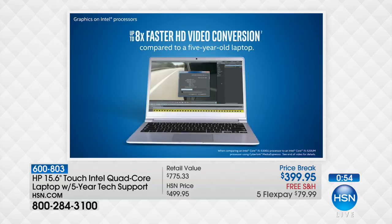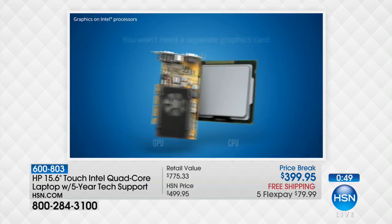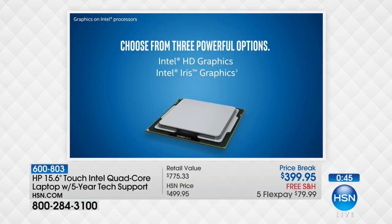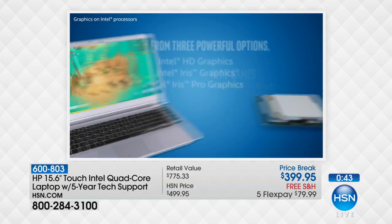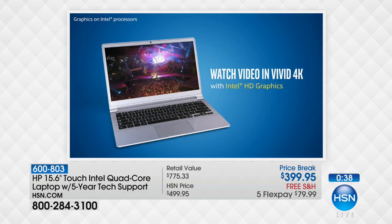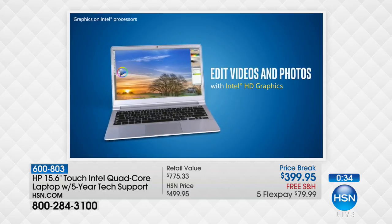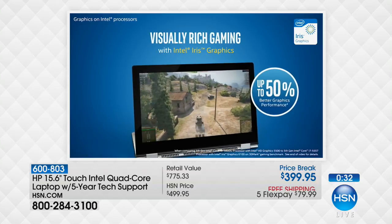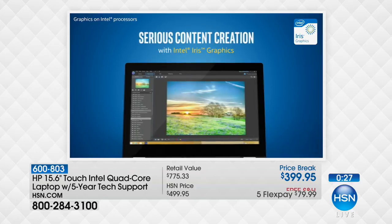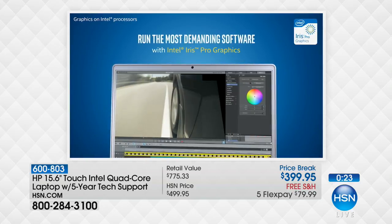So 12 times better 3D gaming performance. When you talk about high-definition video conversion, eight times faster. Imagine if your dishwasher was eight times faster — it would run for three minutes, the greatest thing ever. Your computer, which you probably use more than any other device you own, can be a lot faster, easier to use, and lighter weight. HP, Intel, and Microsoft have come together to bring that to us.